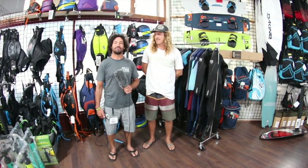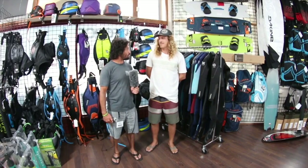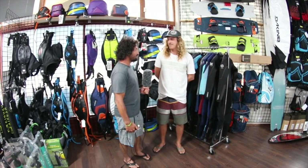Hi, this is Alexis from the Kiteboarder Magazine. We're here at AWSI in Hood River at the Second Wind store with Matt, and we're talking about all the Neil Pride stuff that you guys have coming out.